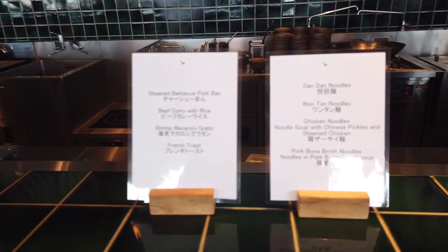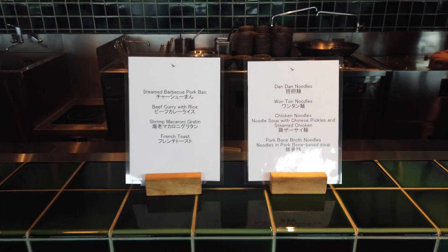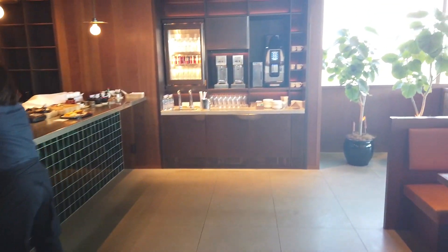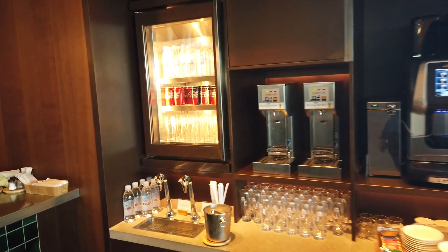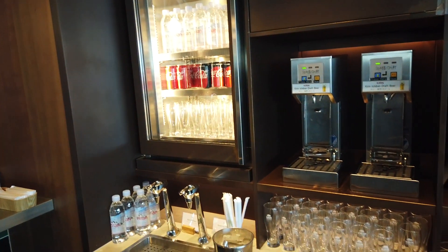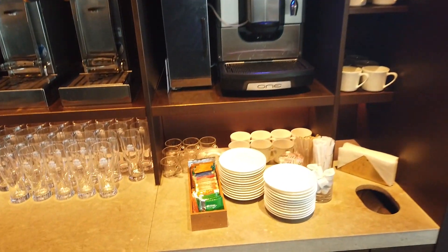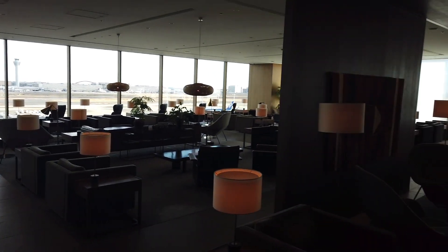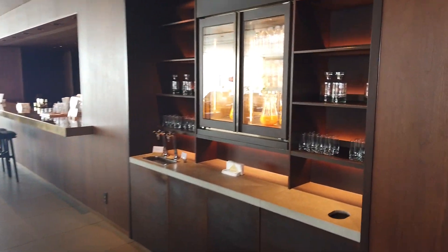The lounge is extremely famous for its food. You can find the menu at the middle bar here. You can also find some drinks, a beer server, and a coffee espresso machine. The espresso machine itself is the same as the Japan Airlines Lounge, but the coffee beans and the milk are far better than that of the JAL Lounge.